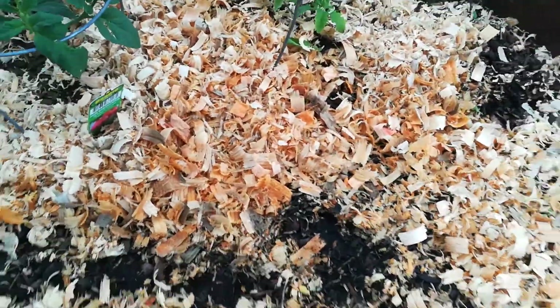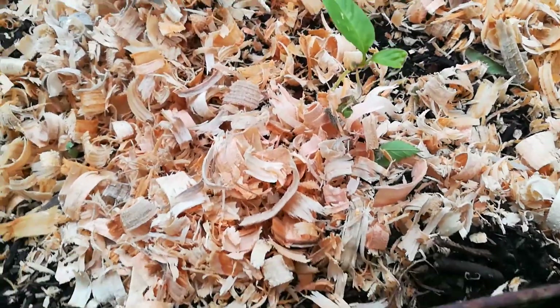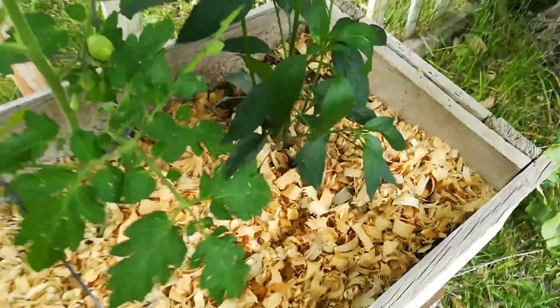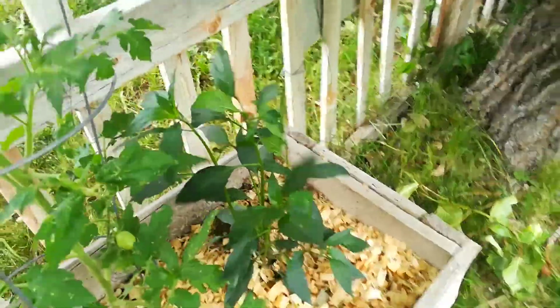There are marigolds planted amongst this as well — hopefully they start coming up soon. This is a pepper that I've been babying — I'm like, you're going to survive, you're going to make it. Then we have more asparagus. There's a strawberry plant. And what is this tomato? This is a Mr. Stripey tomato — that one's looking pretty healthy. And here is a cayenne pepper, and then we have another pear tomato along with another cayenne pepper.